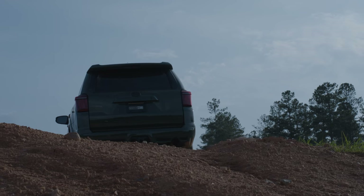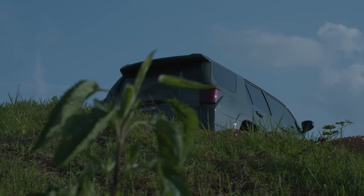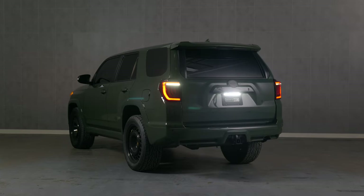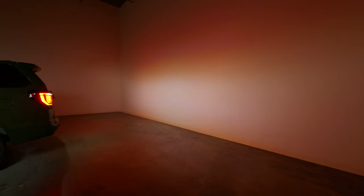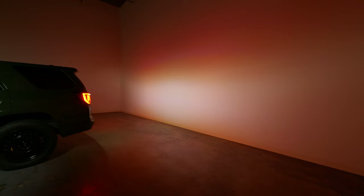These tail lights are fully compatible with all trim levels of the 5th generation 4Runners, and they are fully DOT and SAE compliant. Even though the XB LED Tail Lights come with super bright reverse lights, there's more — we included an extra harness to make the backup light boost bar a fully plug-and-play application with these tail lights.